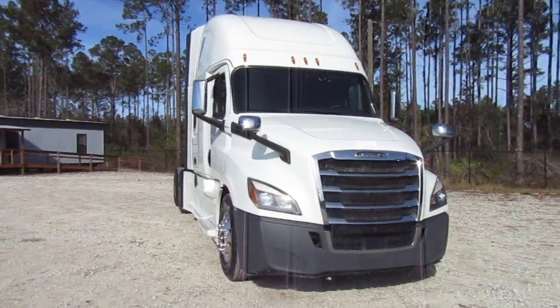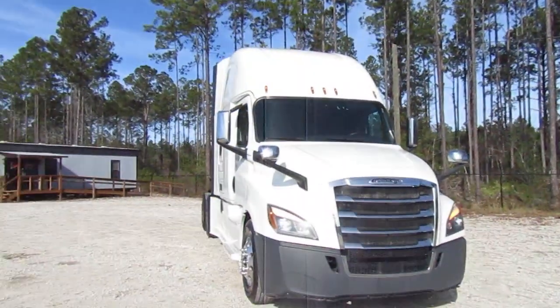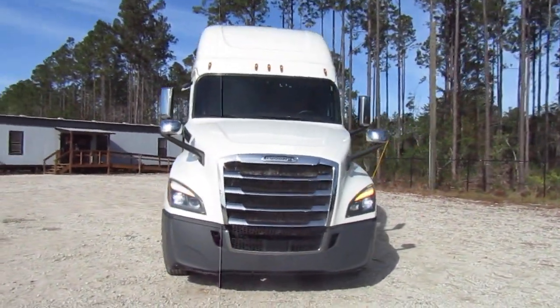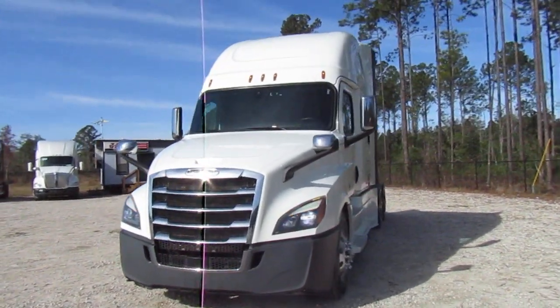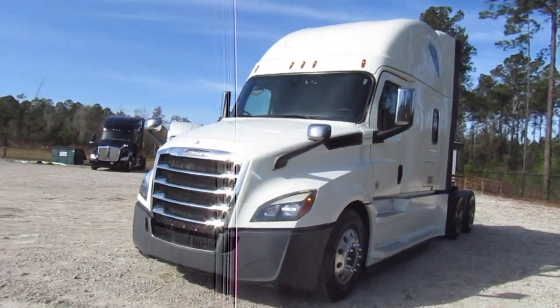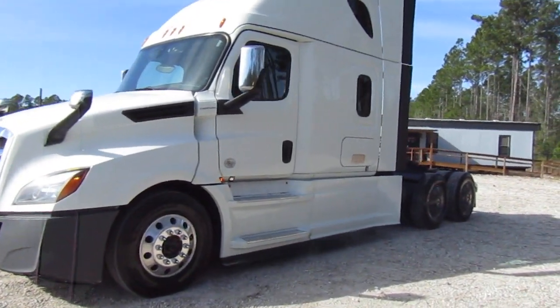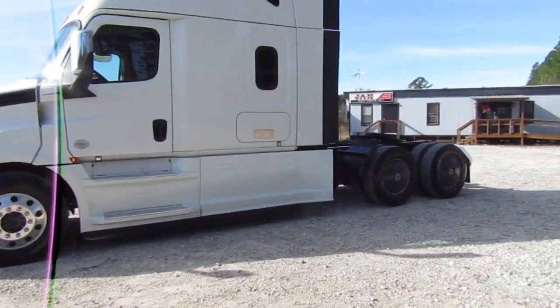This is the sister truck to that beautiful baby blue one right there. This is the one we actually wanted — it's a 2019. It's got the DD15 and DT12 automatic. We'll look at the miles when we get inside. This thing is spotless.